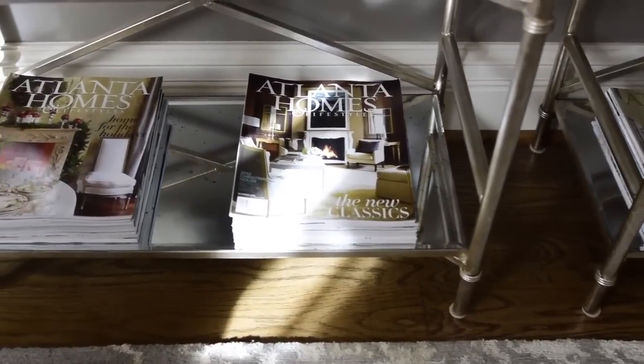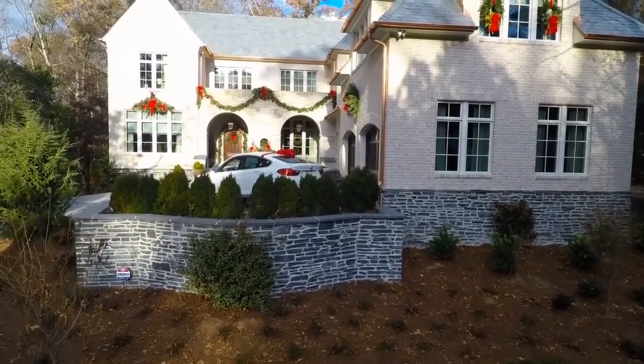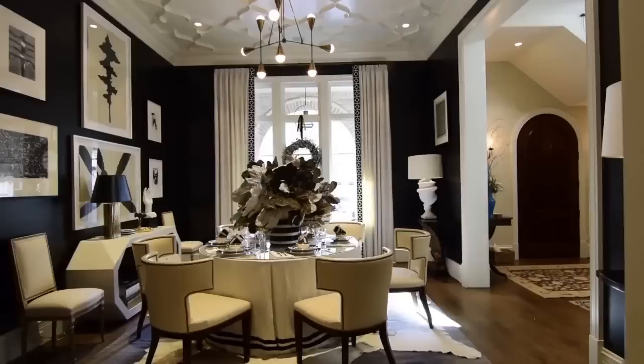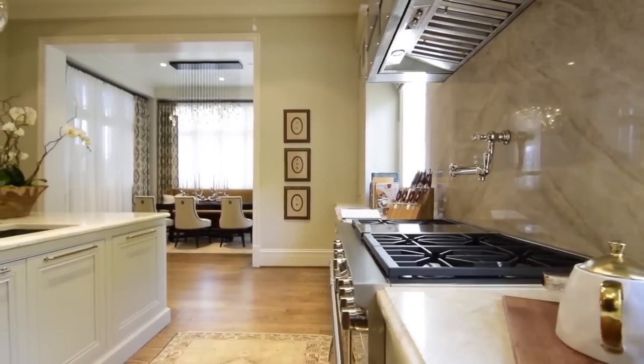We were approached by a client that we've done previous work for, and Atlanta Homes and Lifestyle wanted to do a show house for the holidays and said they'd like our help. So we went for a timeless design, more of an English quality, and the inside is very modern in the sense that the house opens up, has a lot of natural light, and the spaces all connect.